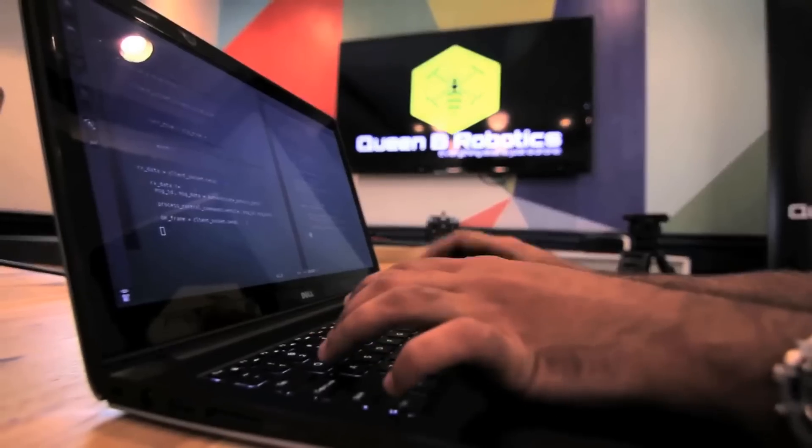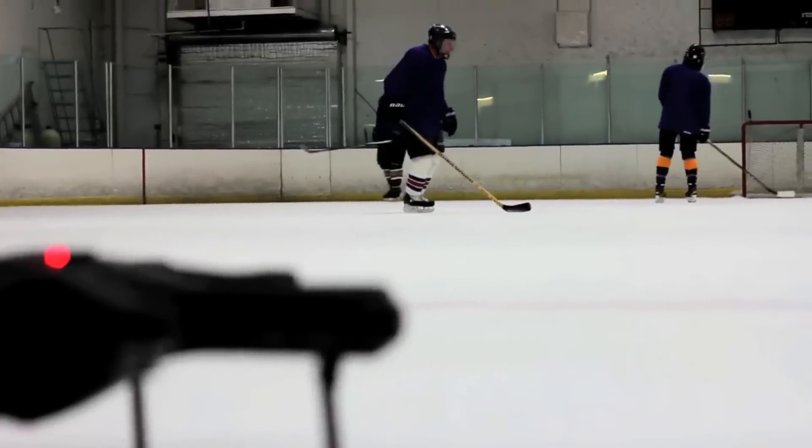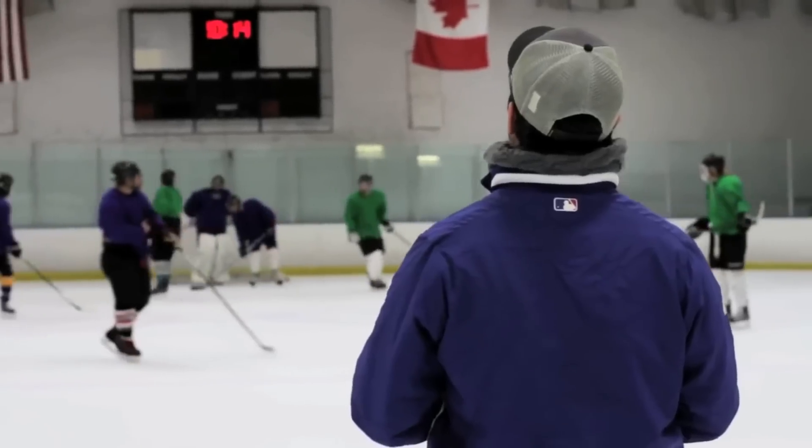Here at Queen Bee Robotics, we are passionate about our drones. The XO360 is the world's first drone to have integrated spherical video capture capabilities, so we can bring the amazing sights and scenes of the world into your front room from a perspective that's never been seen before.